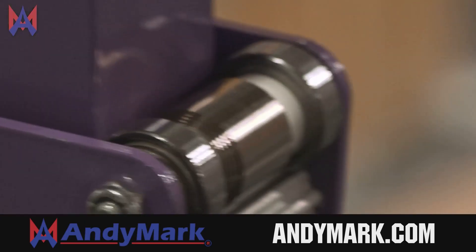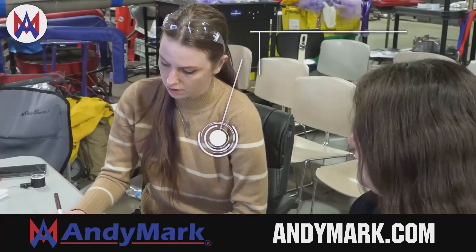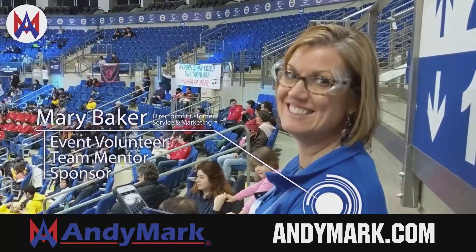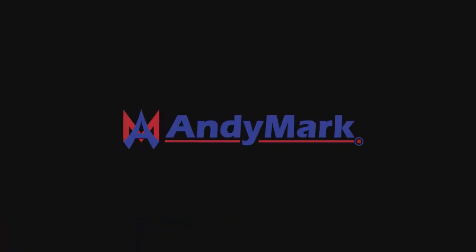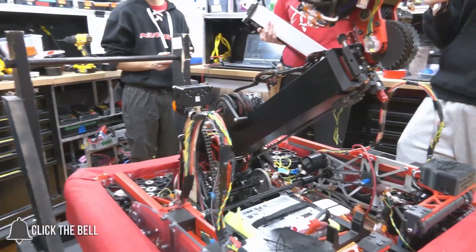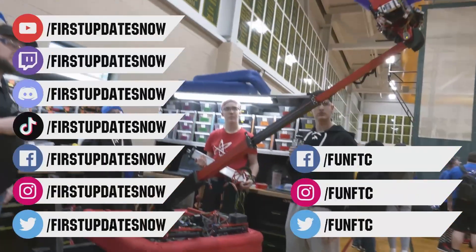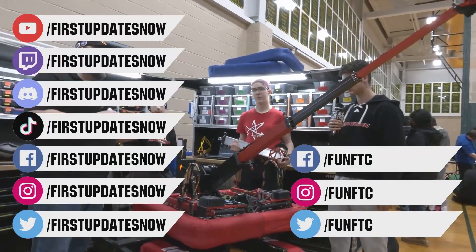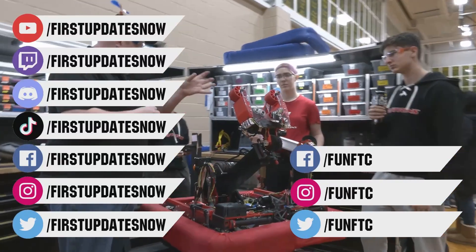This video on First Updates Now is made possible by viewers like you and also the following sponsors. Animark is your one-stop shop for all your educational robotics needs — from mechanical, electrical, tools and hardware. Animark has over 200 years of first team experience and offers high quality and affordable solutions for the robotics mobility and competition markets. Head on over to Animark.com to get started. Don't forget to like, subscribe, and ring the bell. Watch our live shows at twitch.tv/firstupdatesnow, join our Discord at discord.gg/firstupdatesnow, and check out FUN FTC and First Updates Now on Facebook, Instagram, TikTok, and Twitter.